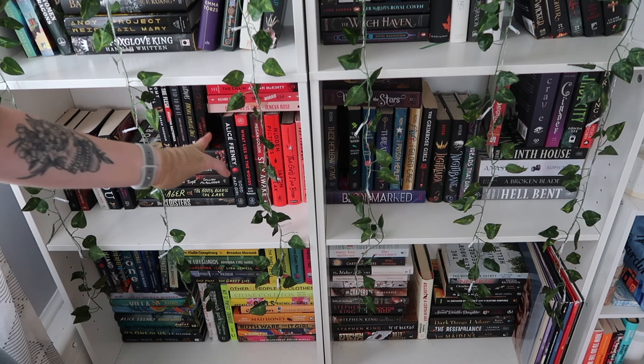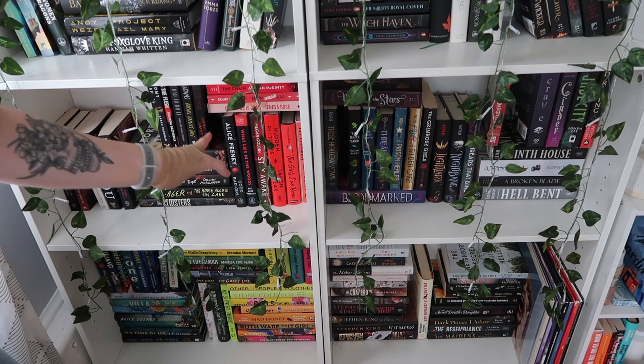These three bottom shelves right here, this little L shape, are all thrillers and mysteries. So I'm going to go to my YA shelf before we dive into that.